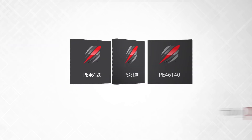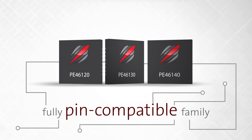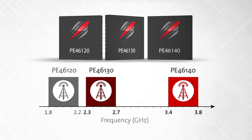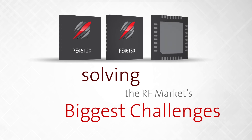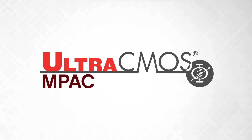The Ultra-CMOS Impact Doherty family is the industry's first set of monolithic phase and amplitude control products for Doherty that offers top performance at the full range of frequencies needed. We solve the RF market's biggest challenges. Intelligent integration. Ultra-CMOS Impact.